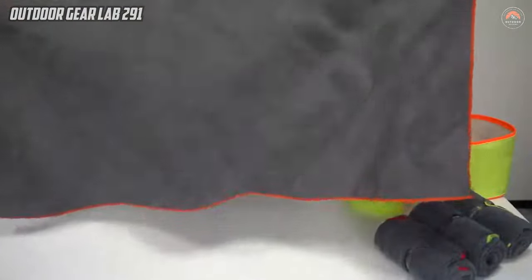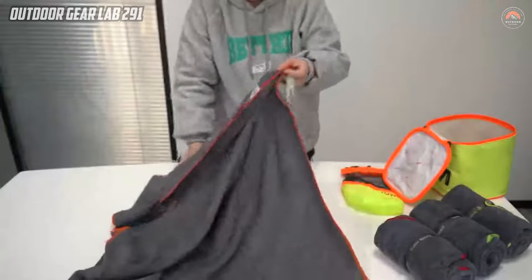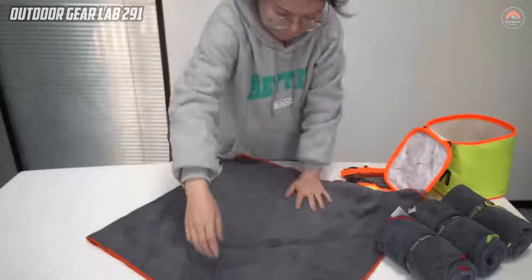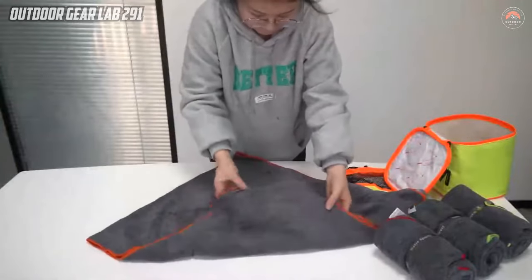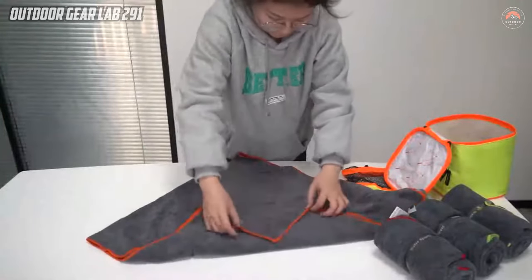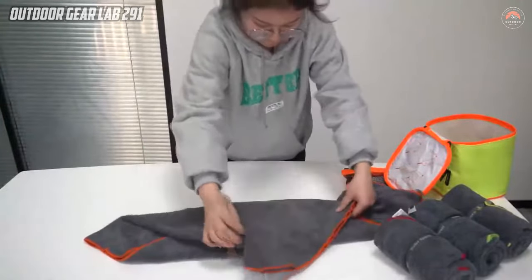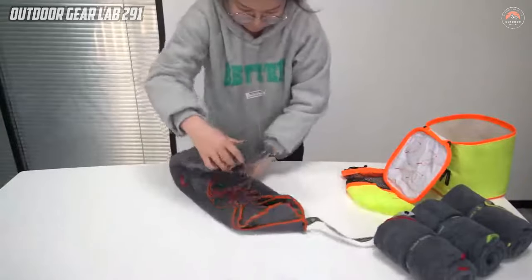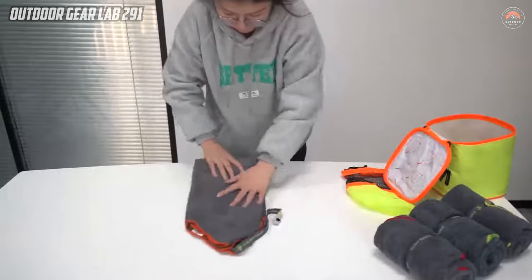Whether you need to dry off swiftly after a refreshing swim or wipe down your equipment during a camping adventure, the Four Monster Camping Towel proves itself as an indispensable tool. Its practicality, combined with its high-performance features, makes it a reliable and efficient choice for anyone seeking a durable and compact towel for their outdoor escapades.